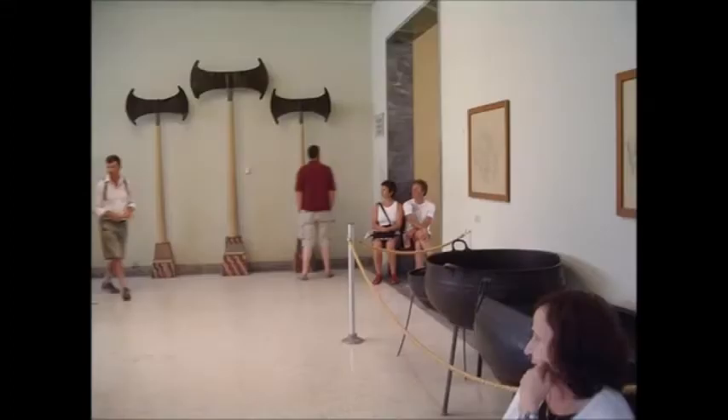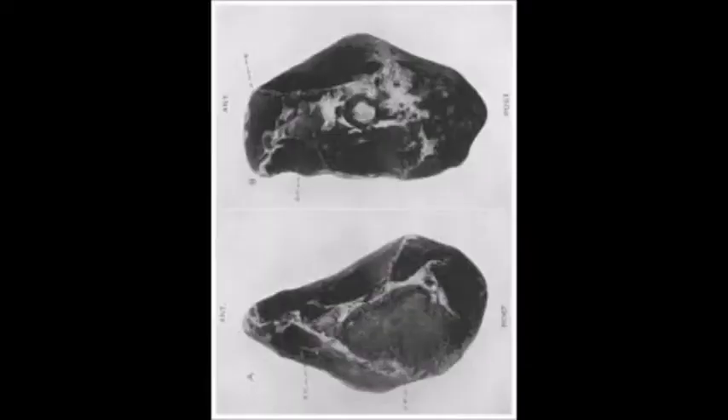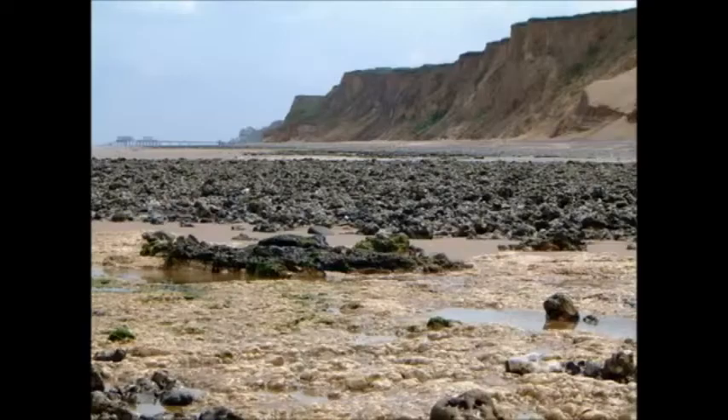Giant Hand Axe from Sheringham, Norfolk — an altogether remarkable and gigantic hand axe discovered embedded in the beach below Beeston Hill, Sheringham, by Mr. J. P. T. Birchall, has been figured and described by Mr. J. Reid Moyer in the Proceedings of the Prehistoric Society of East Anglia, volume 7, part 3. The implement measures in its greatest length 15 inches, in greatest width 6 inches, in greatest thickness 5 inches.